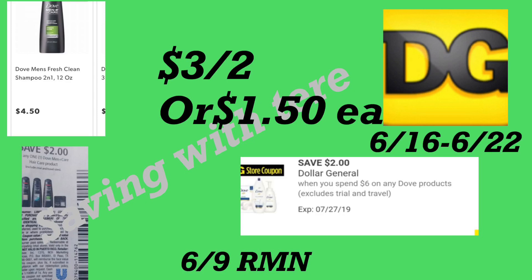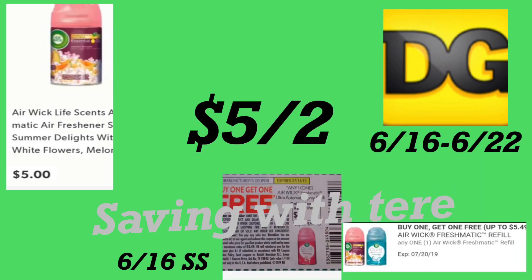La siguiente oferta es en el champú Dove Men's 2-in-1 de 12 onzas, a cuatro dólares con 50 centavos. Recibimos cupones de dos dólares en uno del RetailMeNot de junio 9, más un cupón de Dollar General de dos dólares cuando gasta seis en productos Dove. Le quedaría a un dólar con 50 centavos cada uno.